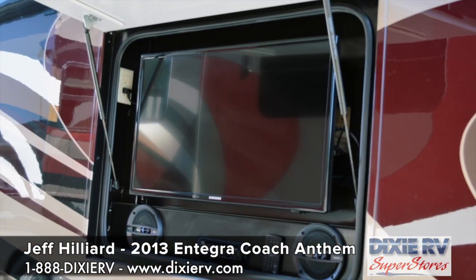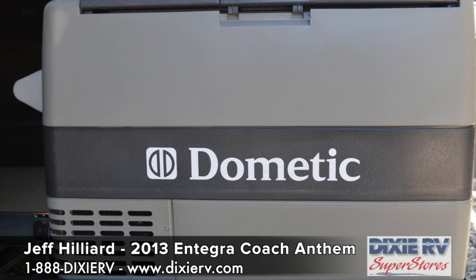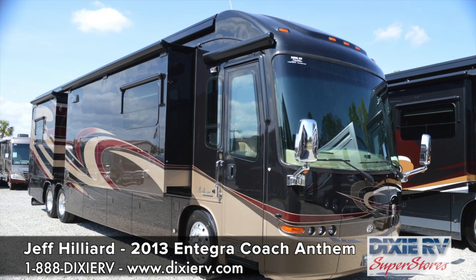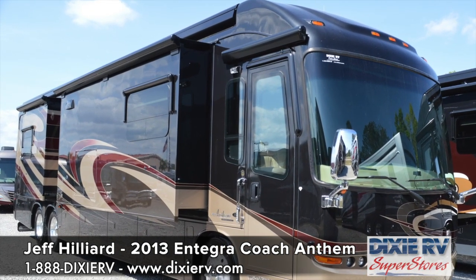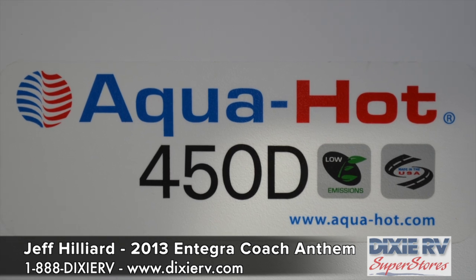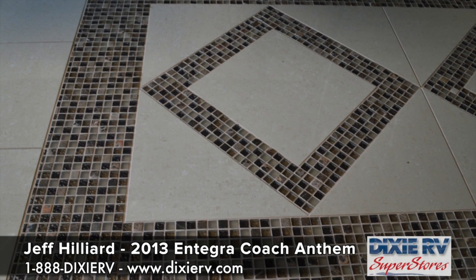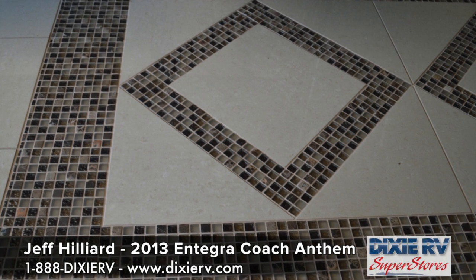Of course there's an outside TV entertainment center area, outside slide trays, exterior refrigerator freezer, and a lot of other options available in this coach — most of them standard. This unit is powered by an ISL 450 horsepower Cummins diesel, has an Onan diesel generator, three roof airs, and an aqua hot heating system. It also has heated floors throughout the coach done with the aqua hot system, so you don't have to worry about running a separate electric heater.